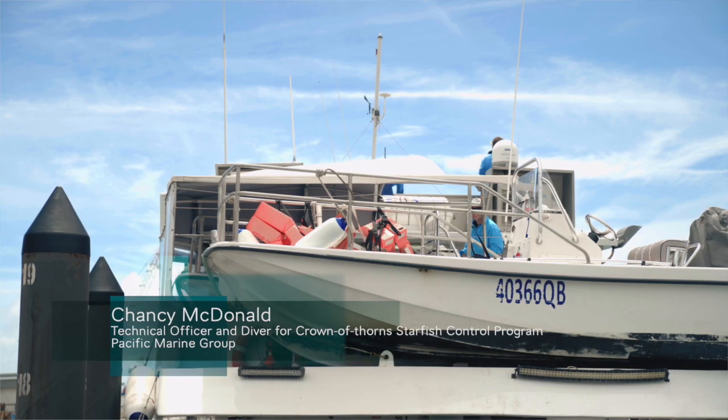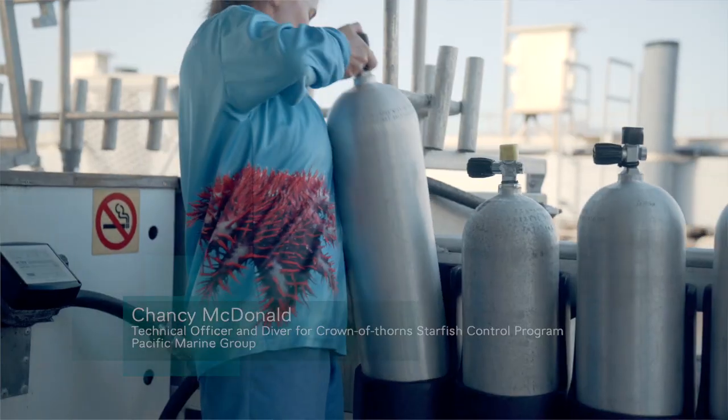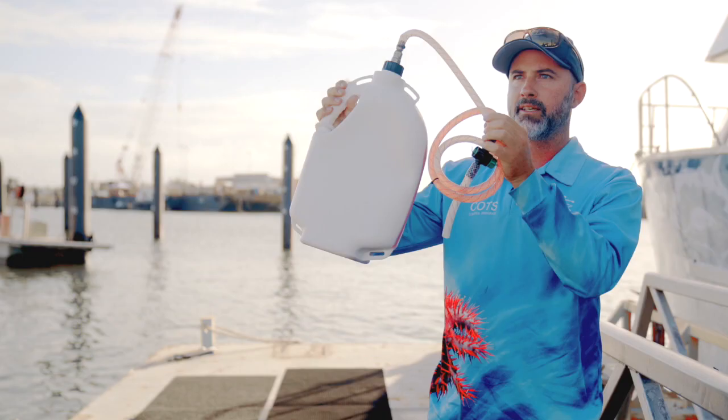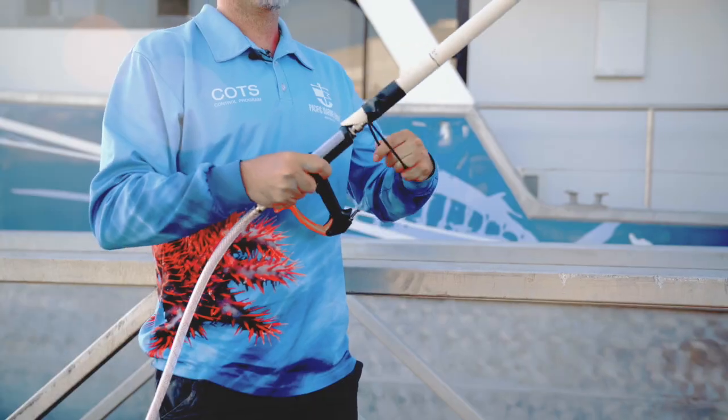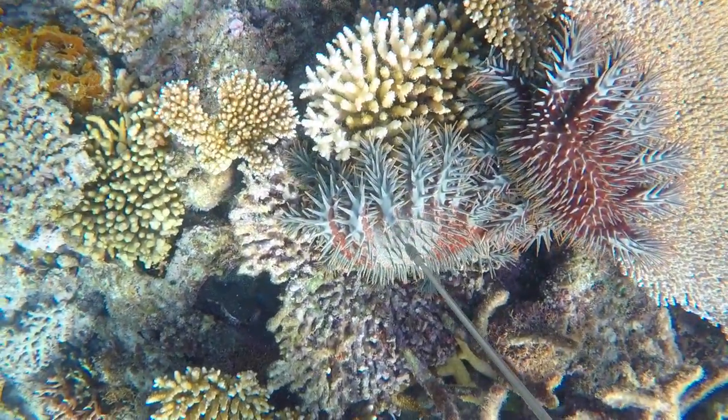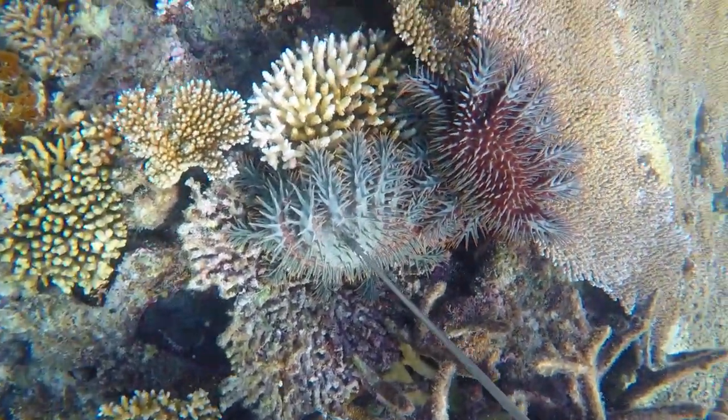I oversee the diving operation day to day on the boat and help keep the divers organised. When we find a Crown of Thorns we carry household white vinegar with us in a bottle with a CoTS control gun that has a little needle at the end of it, and we inject that sideways into the CoTS and put in 20 mils. That dissolves the CoTS pretty much, so within 24 to 48 hours that Crown of Thorns is no longer on the reef.